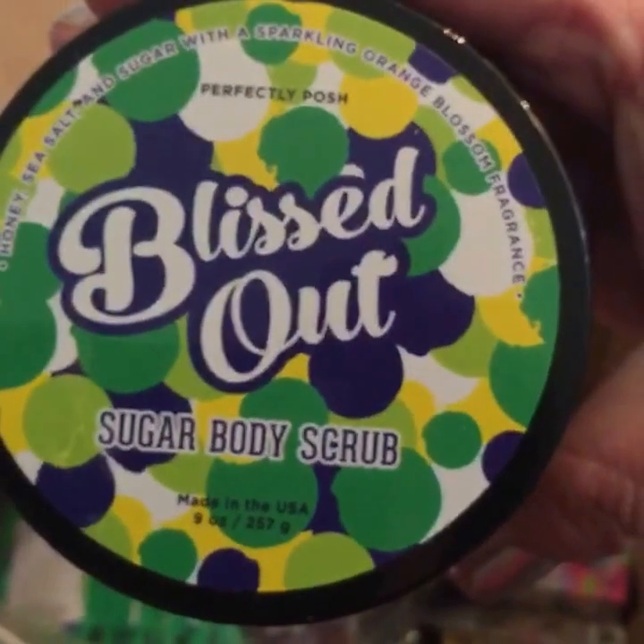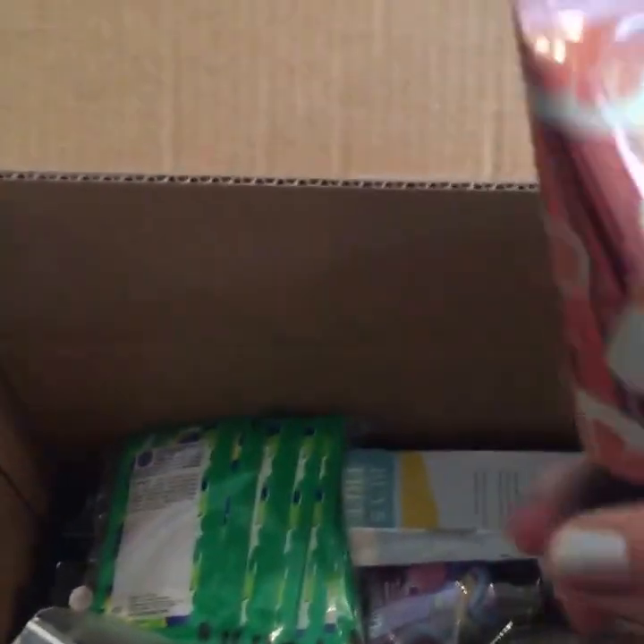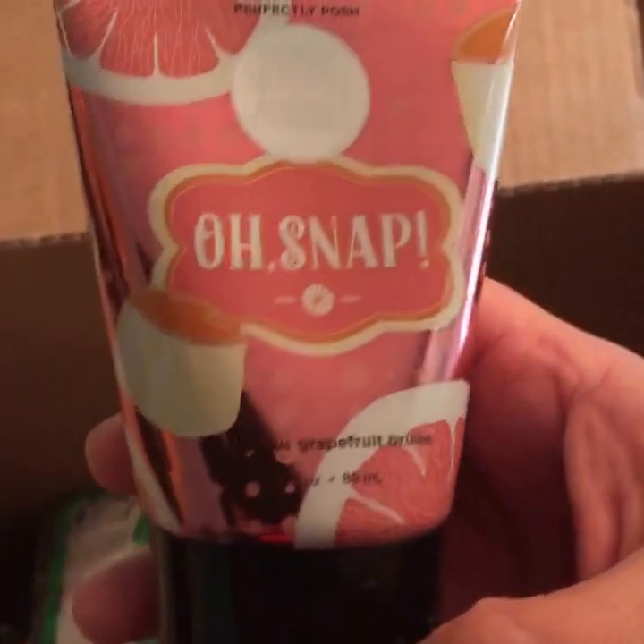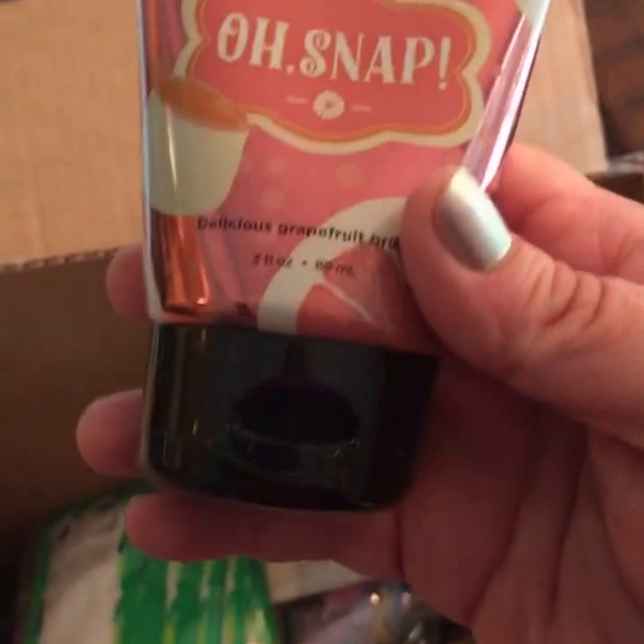Blitzed Out — this is a Sugar Body Scrub that smells like 7UP. I used it already; that one smells good. This is Oh Snap, it's a Grapefruit Brûlée hand cream. Check out the new packaging for the hand creams too.